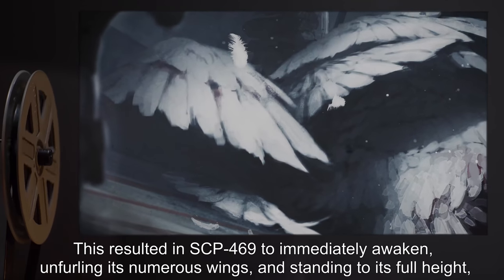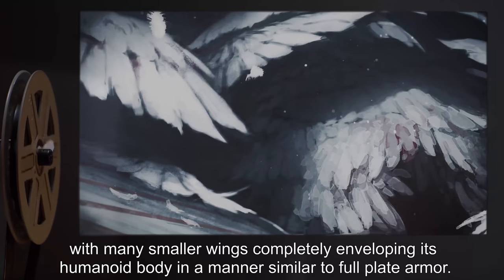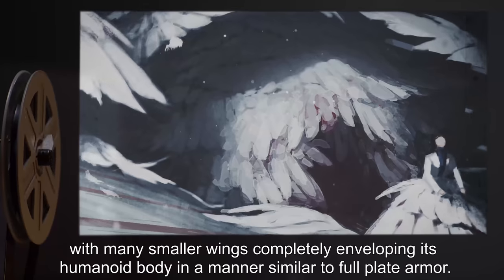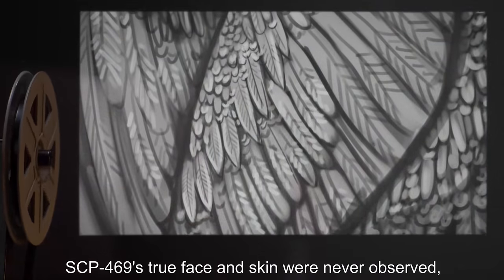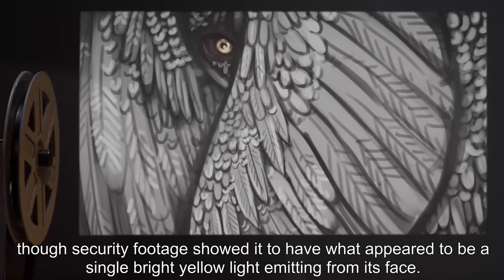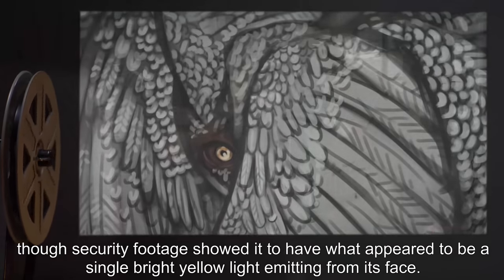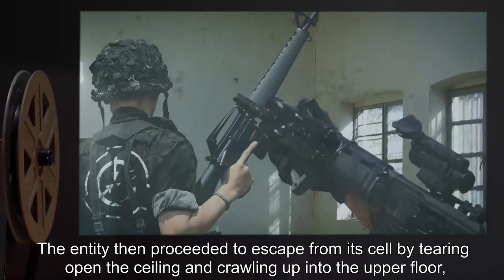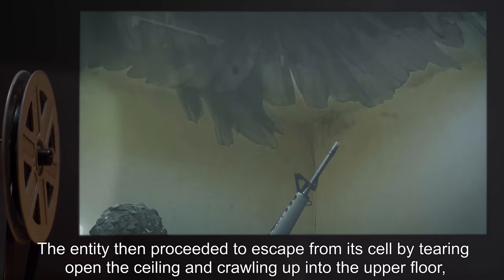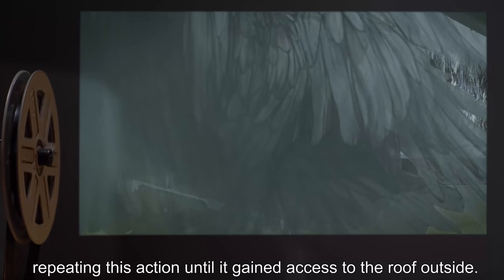SCP-469 unfurled its numerous wings and stood at its full height, with many smaller wings completely enveloping its humanoid body in a manner similar to full plate armor. SCP-469's true face and skin were never observed, though security footage showed what appeared to be a single bright yellow light emitting from its face. The entity then proceeded to escape from its cell by tearing open the ceiling and crawling up into the upper floor, repeating this action until it gained access to the roof outside.